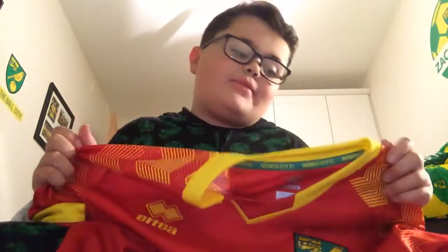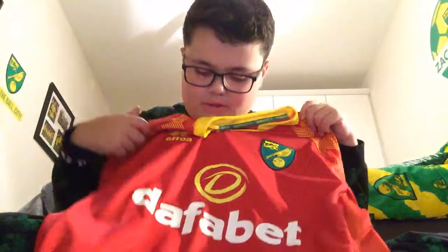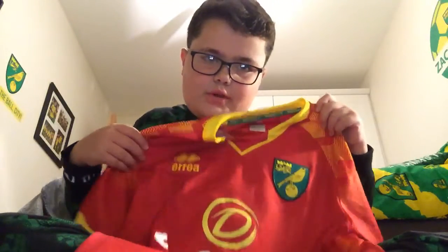This is the Norwich City away kit for this season. It's really good, it feels so nice, and it also has the Dafabet sponsor on it. Thank you Santa for buying me that.